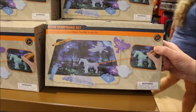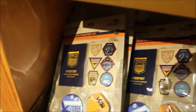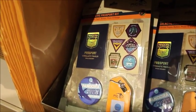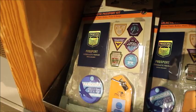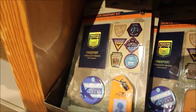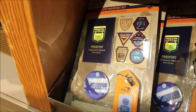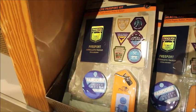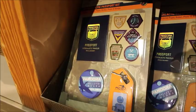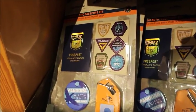I've shown you this glow compound set — it's like play sand and you can mold it. But this I haven't seen: it's an intergalactic passport kit, originally $16.99, now $3.99. It's similar to the passport kit you get at EPCOT where you go around to the countries and collect stickers. You can go to the different places in Pandora and fill your passport — it also comes with a passport button and a photo ID badge.